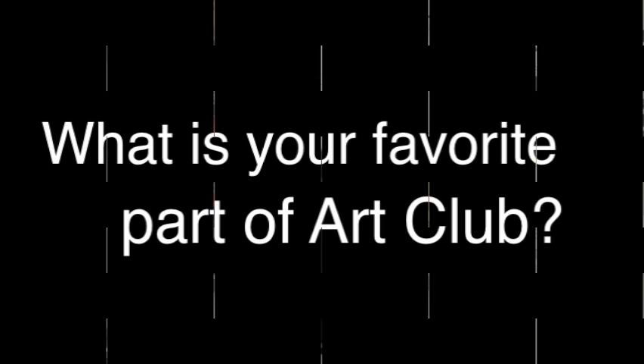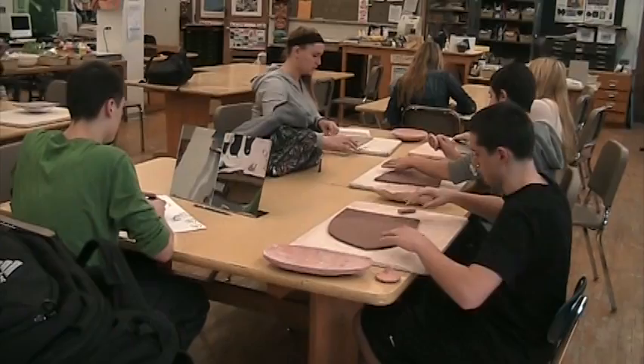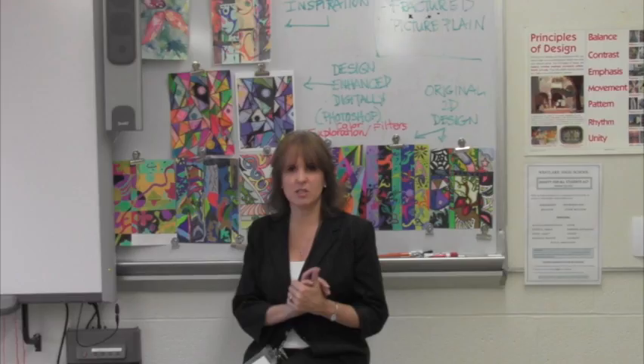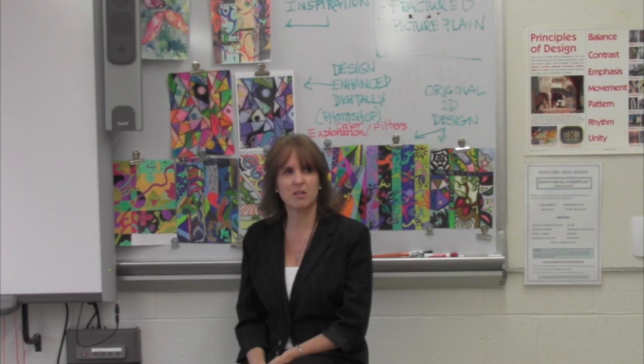We're going to plan another one in the spring because the kids always love that bonding moment. What's my favorite thing? It's a great time where kids can come in and be comfortable. Kids who enjoy art maybe have strengths in different areas — some might do better with digital work, some more with painting and drawing — but everyone brings their skills together.